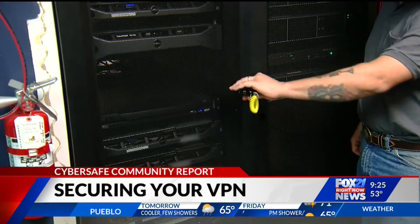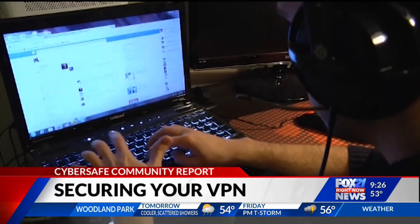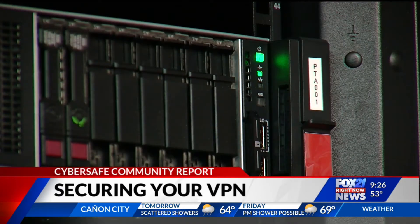So VPNs are appropriate. Tapping into your secure Wi-Fi is crucial. But if you are a business working from home and you have that shared network at home where your kids are playing on their computers, PlayStations, smart TVs, and all that — use your hotspot that you have on your phone.